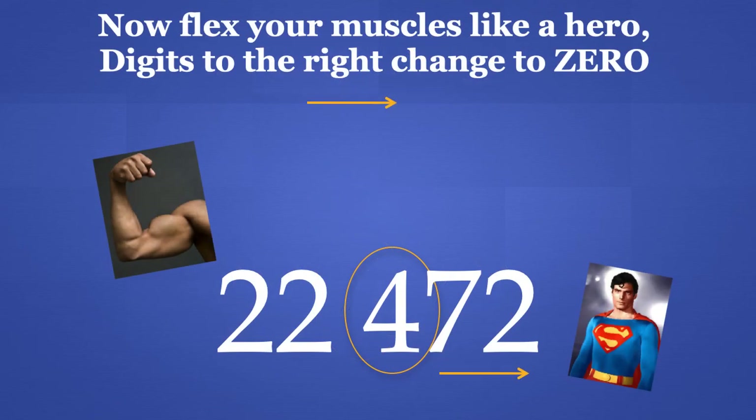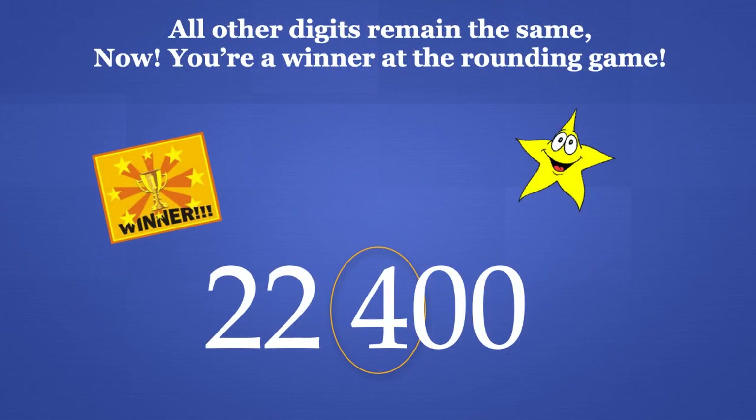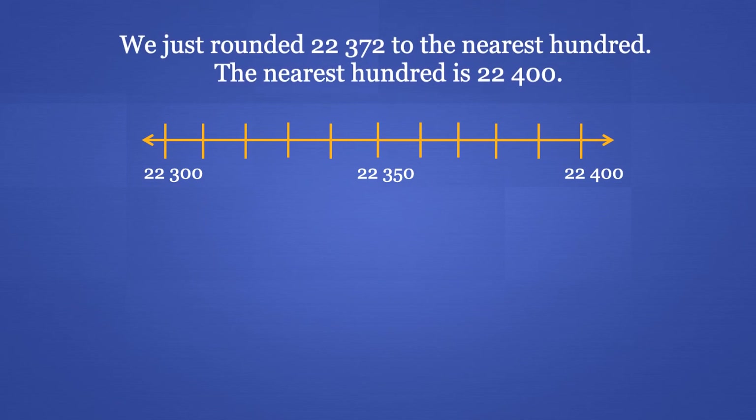Now, flex your muscles like a hero — the digits to the right change into 0. All the digits to the right of the number in the circle change to 0. The 10's place and the 1's place are to the right of the 100's place, so the 7 and 2 both change to 0. All the other numbers remain the same. We leave the 2 in the 1,000's place and the 2 in the 10,000's place the same. We just rounded 22,372 to the nearest 100. The nearest 100 is 22,400.